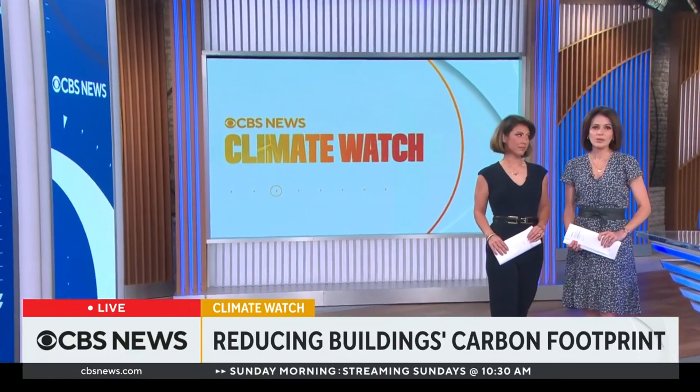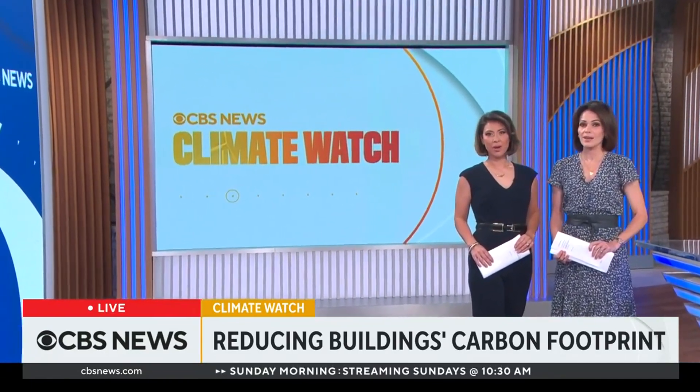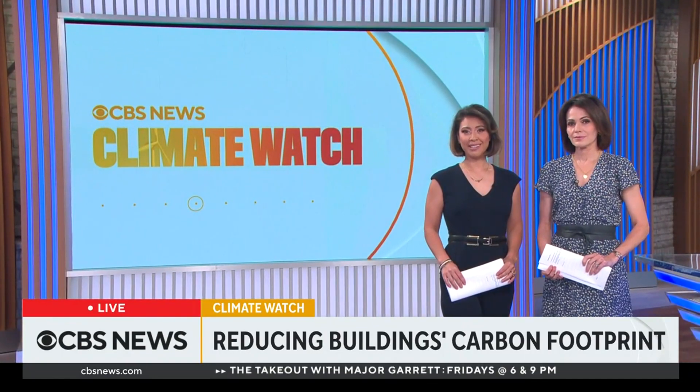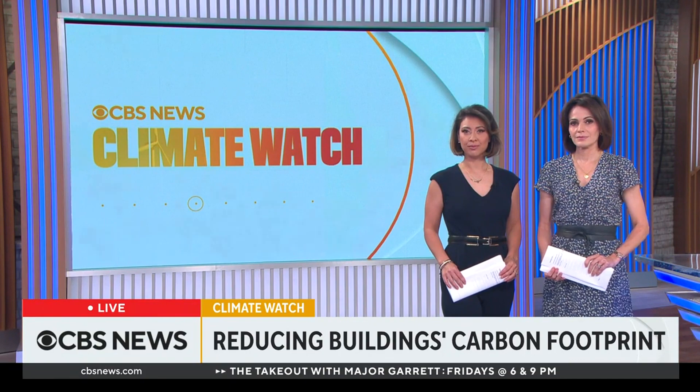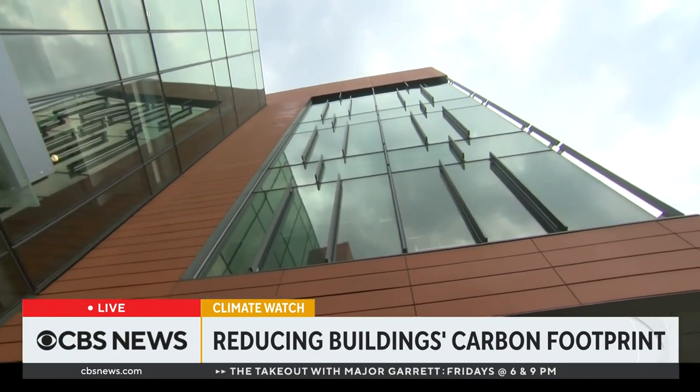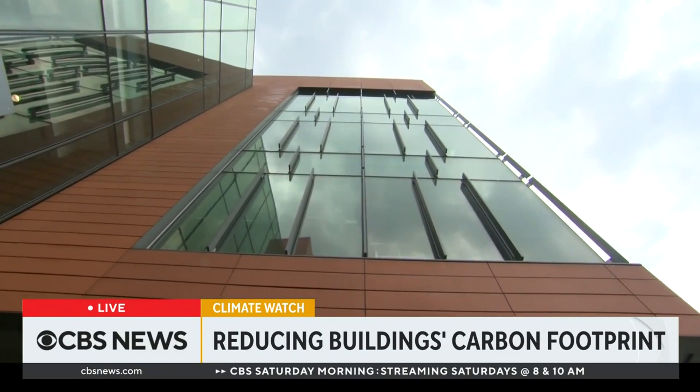Some experts are warning carbon emissions from residential and commercial buildings are on the rise. One university in the U.S. is working to change that. CBS News correspondent Natalie Brown shows us how Howard University is teaching the next generation of architects how to design buildings with climate and the environment at their core.